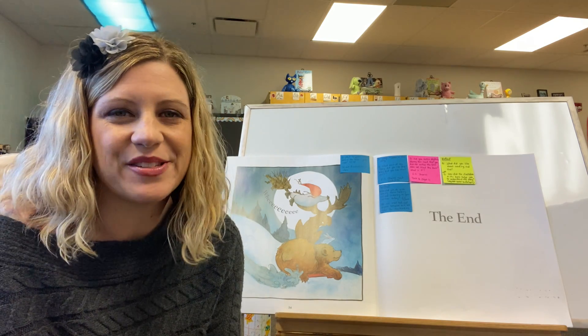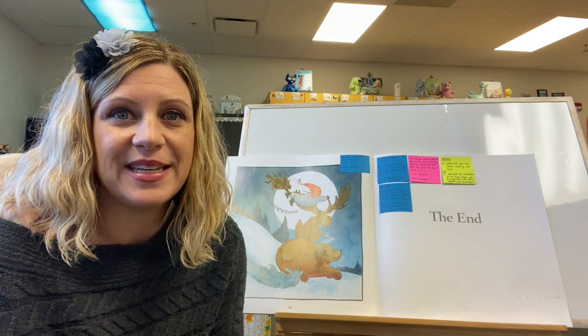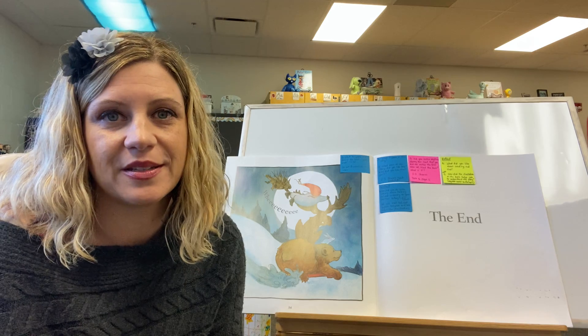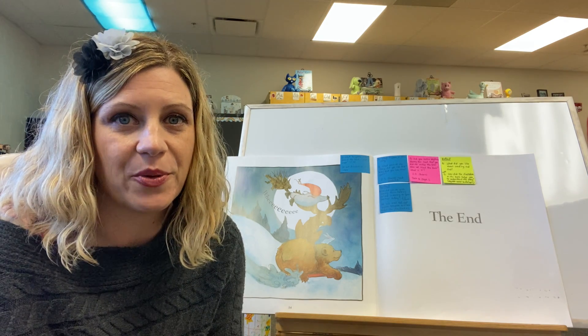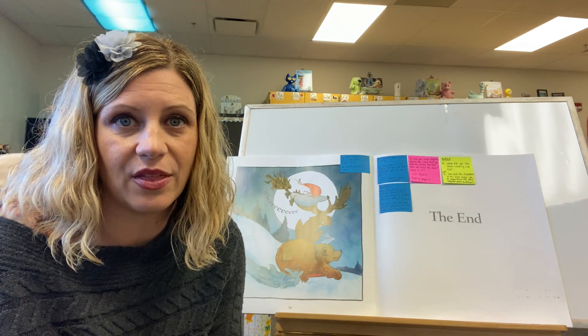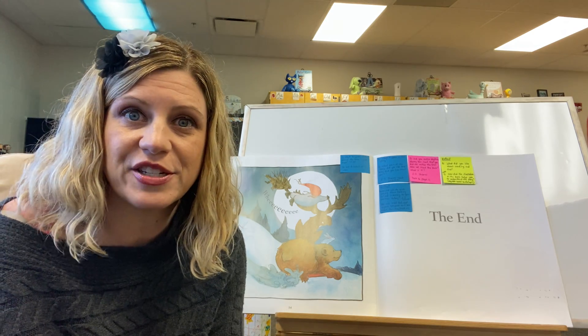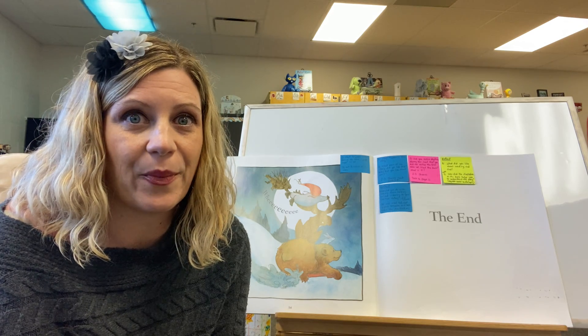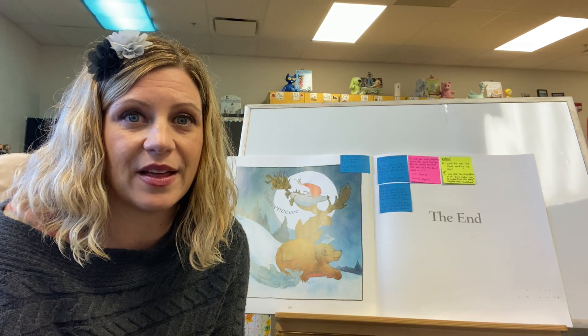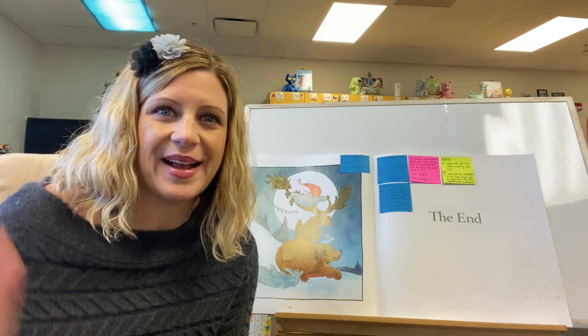Alright, this book is so much fun. I love it. And I can't wait to hear all your different 'whoas.' You're going to tell me which animal you are doing your 'whoa' for and explain how you think they're feeling based on how the illustrations look. I'll see you back tomorrow when we're going to do some more work — this time we're going to look at the words in the book. Alright, bye guys!